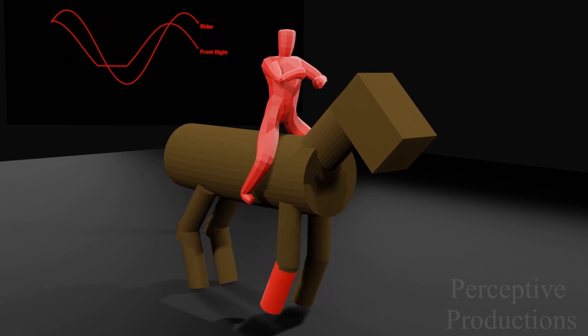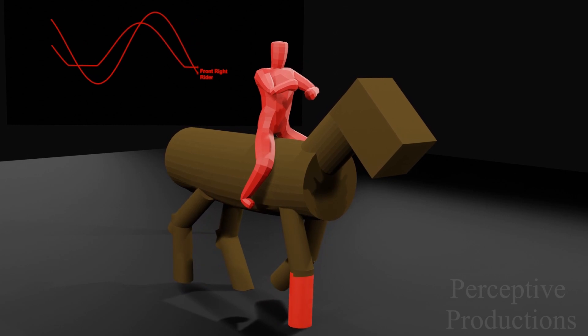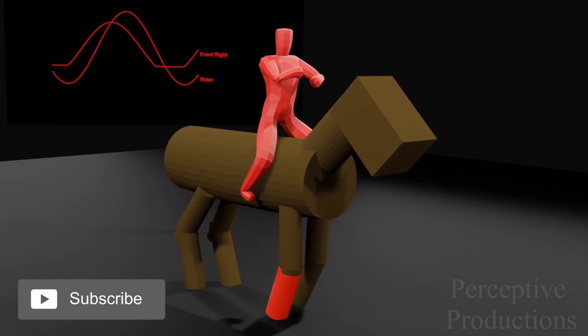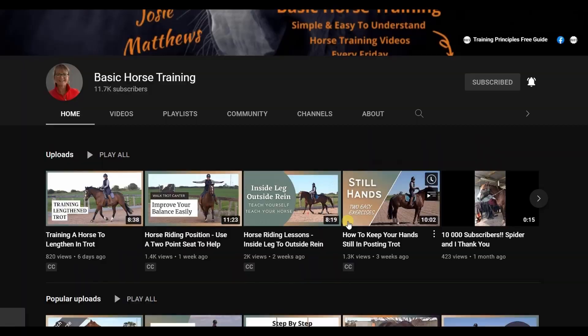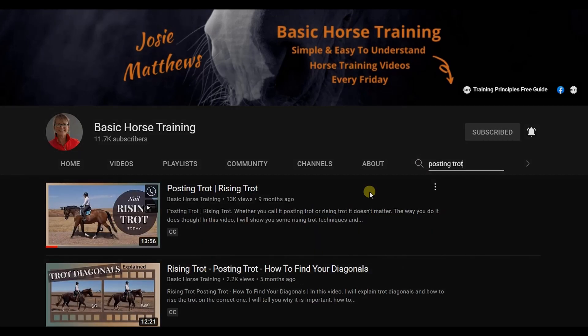In conclusion, synchronization is the phenomenon where two or more oscillating entities operate in unison owing to some information transfer between them. Our world is full of such synchronized ensembles, be it fireflies firing in unison or the synchronized oscillations of two pendulas hanging from the same support. Why don't you try and find synchronization patterns in other horse gaits and let us know what you have explored? We'd like to end with a big thank you to Josie for letting us use her video for the synchronization analysis — please visit her channel, Basic Horse Training, if you wish to learn more about horse riding.